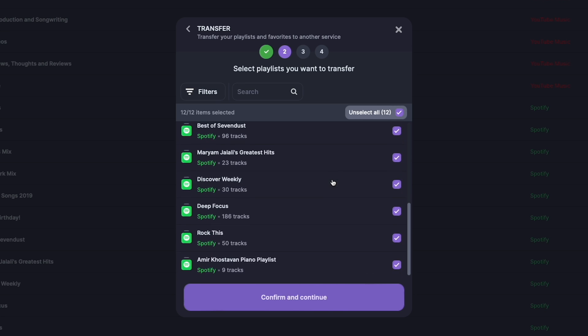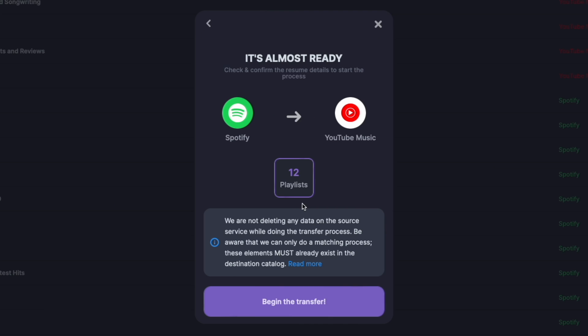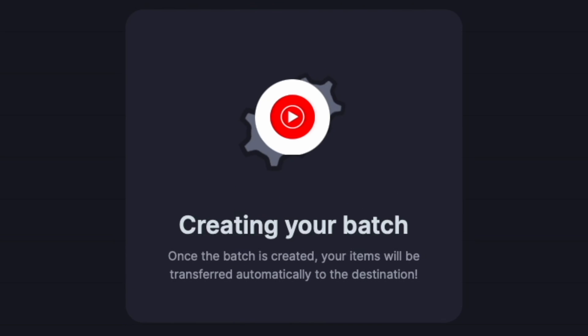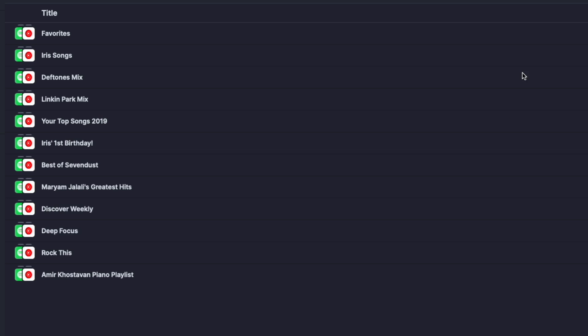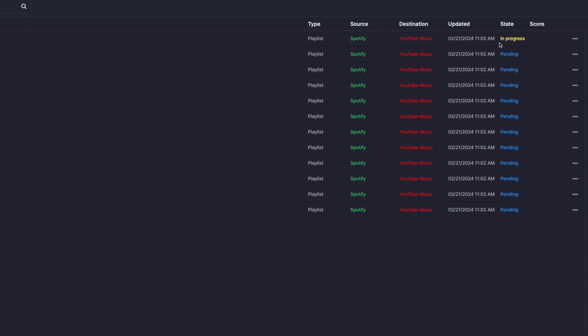I'm going to hit Playlists and it's going to transfer all 12 of my playlists. I really just want my Favorites, but why not do all of them? So I'll hit Confirm and Continue, confirm my selection, and it's going to transfer 12 playlists. It says it's not deleting any data on the source service during the transfer. I hit Begin the Transfer, it creates the batch — the batch has been created — and I can see my Favorites playlist is currently in progress.